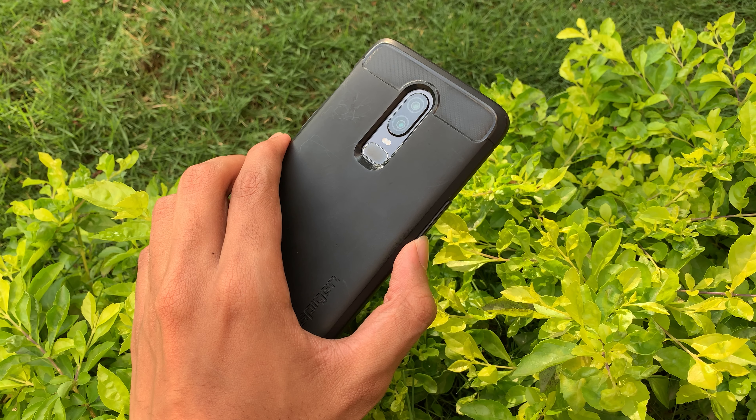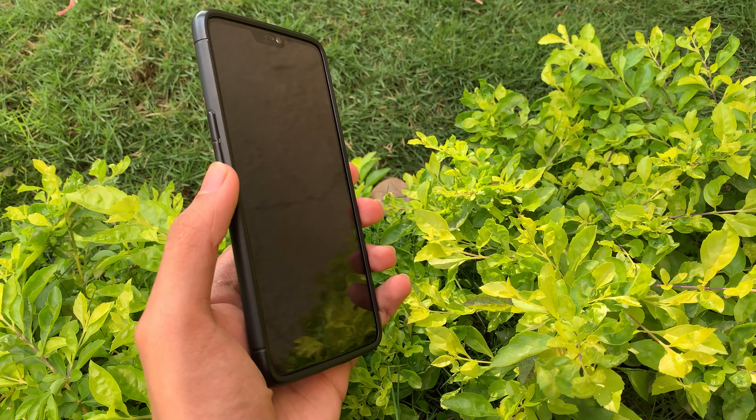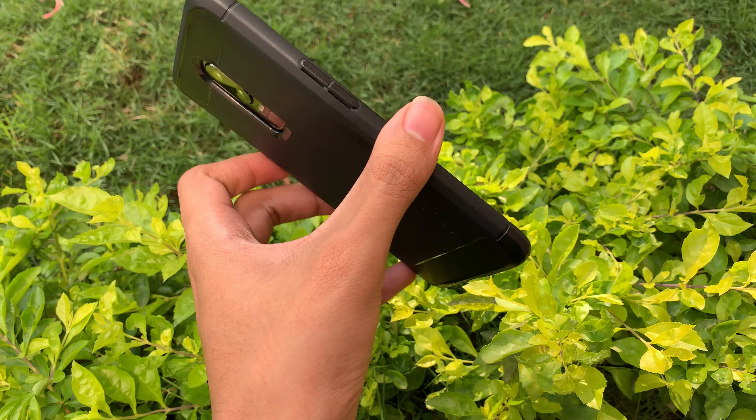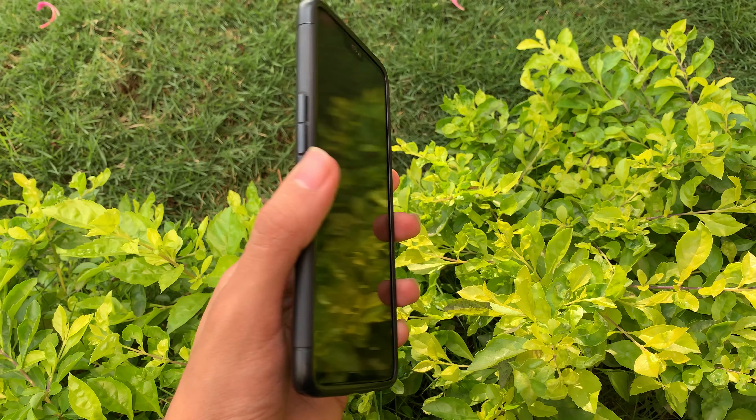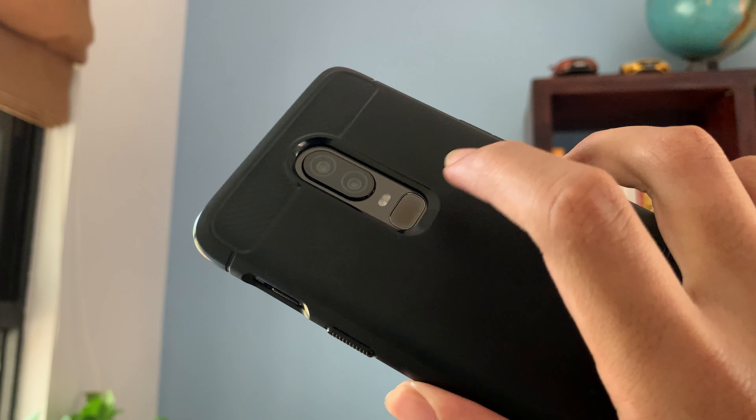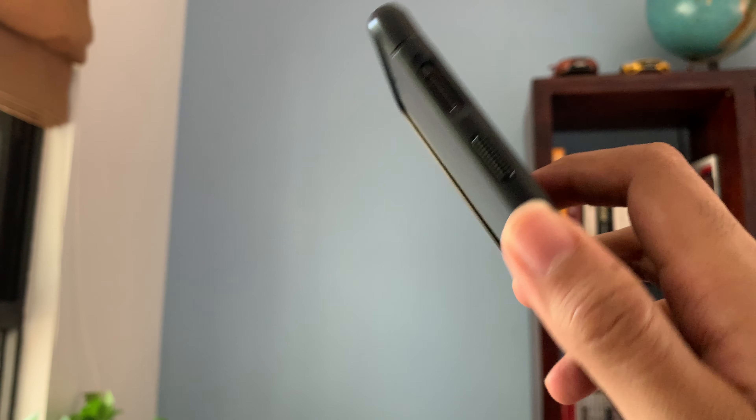That is Spigen's Rugged Armour series. Prices vary according to the smartphone model and they make them for almost every brand. I have used the Rugged Armour for my OnePlus 6. Compared to the D-Brand Grip which I am currently using on my iPhone, this case will not add much bulk to your smartphone. Its button feel is quite tactile and its cut-outs are also sized well, so you should not have any interference problems because of tight tolerances.